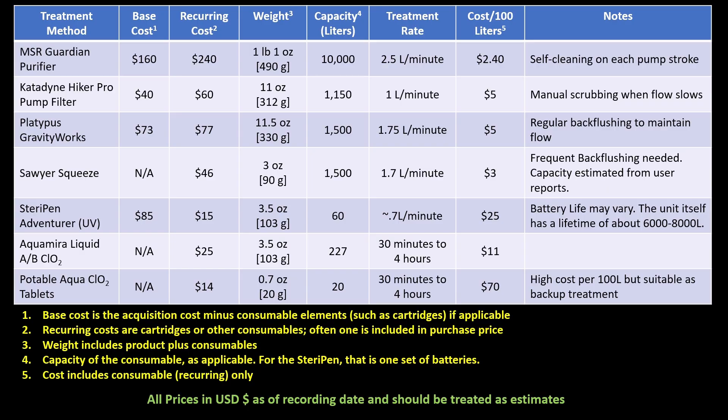Some filters, like the Sawyer Squeeze and Platypus Gravity Feed, need regular back-flushing to keep them flowing well. UV purifiers like the SteriPen rely on batteries, and if it's cold, they need to be kept warm. We also have to protect filters from drops and freezing. If a microfilament filter freezes, it's not a matter of thawing it out — it's a matter of throwing it out.